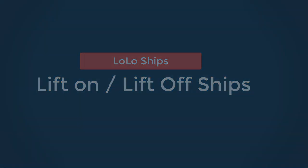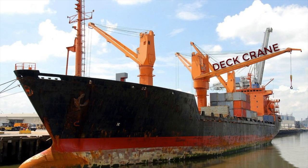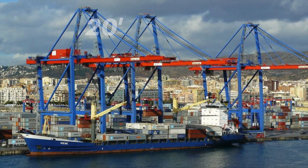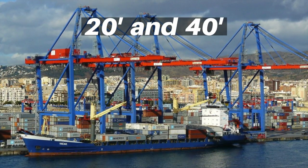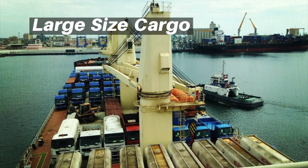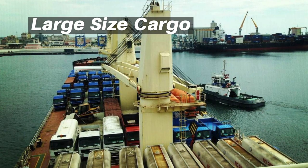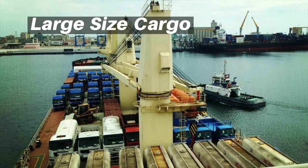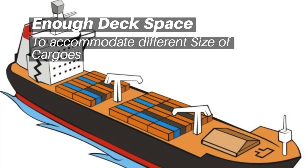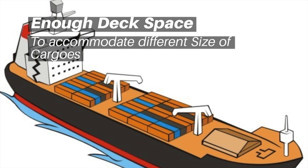LoLo ships: LoLo stands for lift-on, lift-off ships, which are provided with cranes to lift the cargo for loading or unloading. Both 20-foot containers and 40-foot containers can be shipped on board these LoLo vessels. For cargo which cannot be fitted inside containers, it can be lifted, placed, and secured directly on the deck or hold. A good amount of space is made available on the top deck so it can be altered to fit the needs of freight lifted on for transportation.